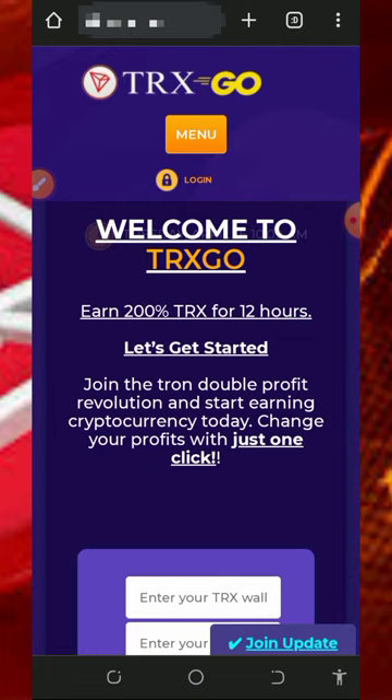Hello guys, welcome back to another update. I found this particular website which just launched. This platform is going to double up your trades within six hours. You can earn double interest on your investment within six to twelve hours. I decided to make a video review about it so that if you're interested, you can jump into the website and start doubling your trades every single day.